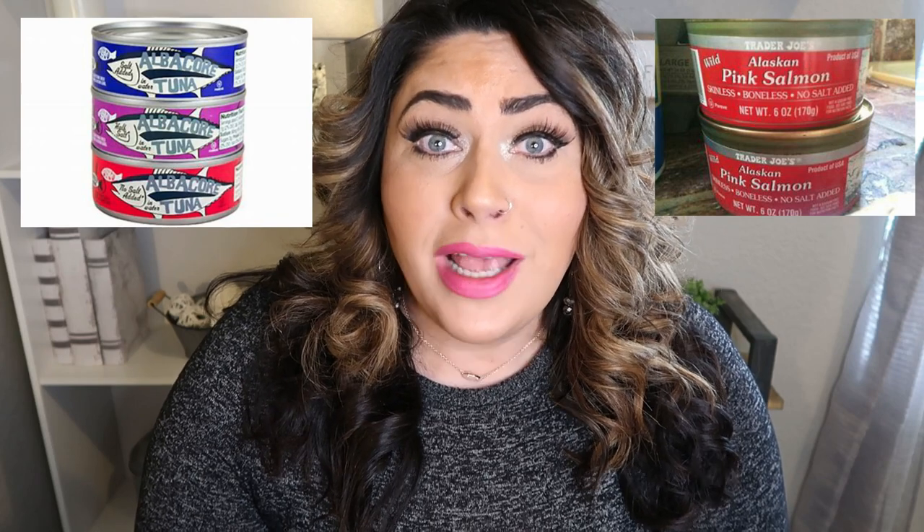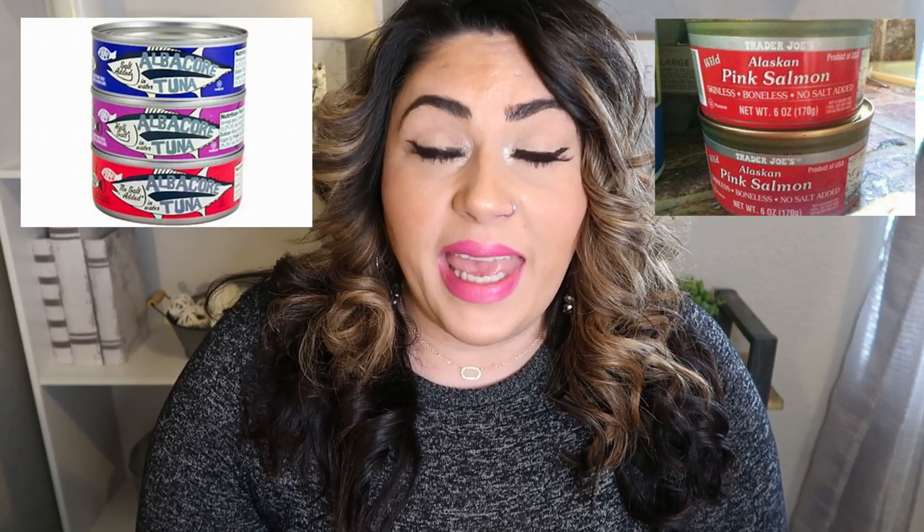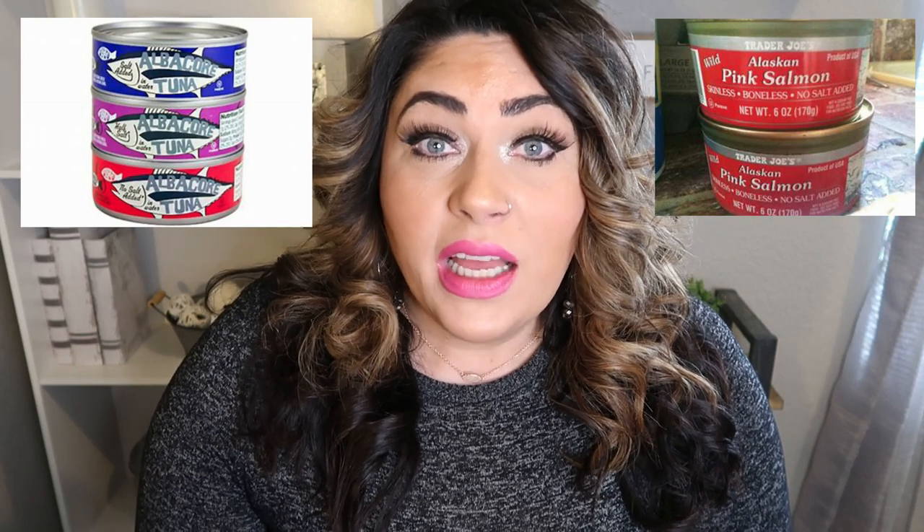Canned tuna and salmon are another couple of great options at Trader Joe's — super shelf stable. They have albacore tuna and canned salmon, great for tuna salad, salmon salad, or even salmon patties. You don't have to worry about buying fresh, refrigerating, or freezing — it's all in the can at great prices. I also always pick up the jar of Kalamata olives, fantastic price, great to add to pasta salads, pasta dishes, or salads.